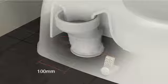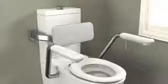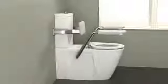All armrest compatible suites can be fitted with a Karoma backrest, providing the user the highest level of support and comfort. The Karoma armrests and backrests come with a 7 year warranty.